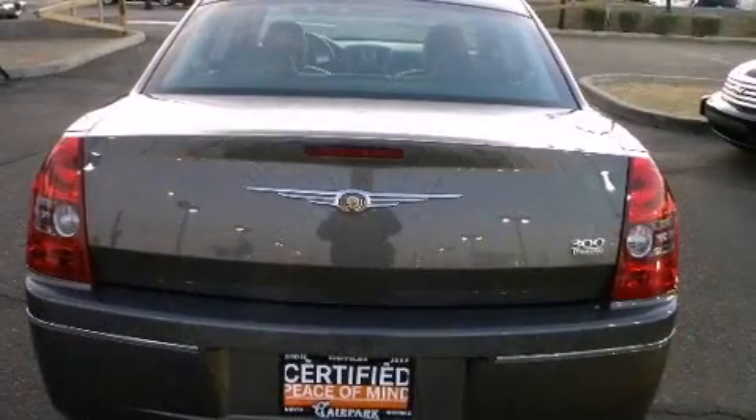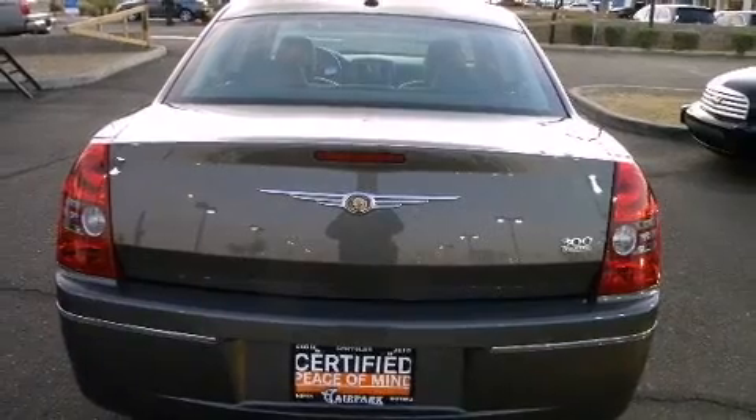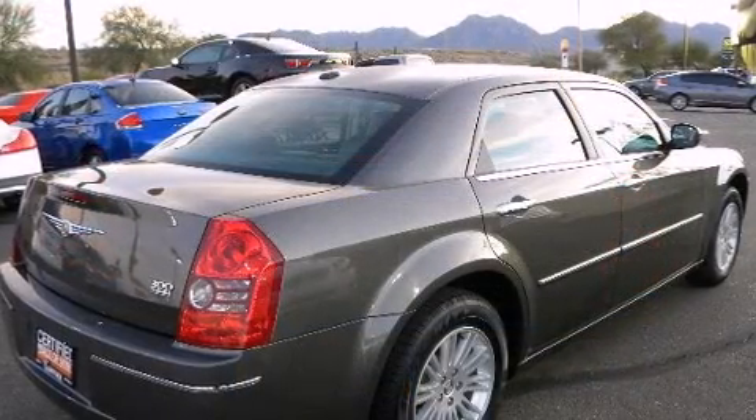Under the hood, you'll find a six-cylinder engine with more than 250 horsepower, providing a smooth and predictable driving experience.